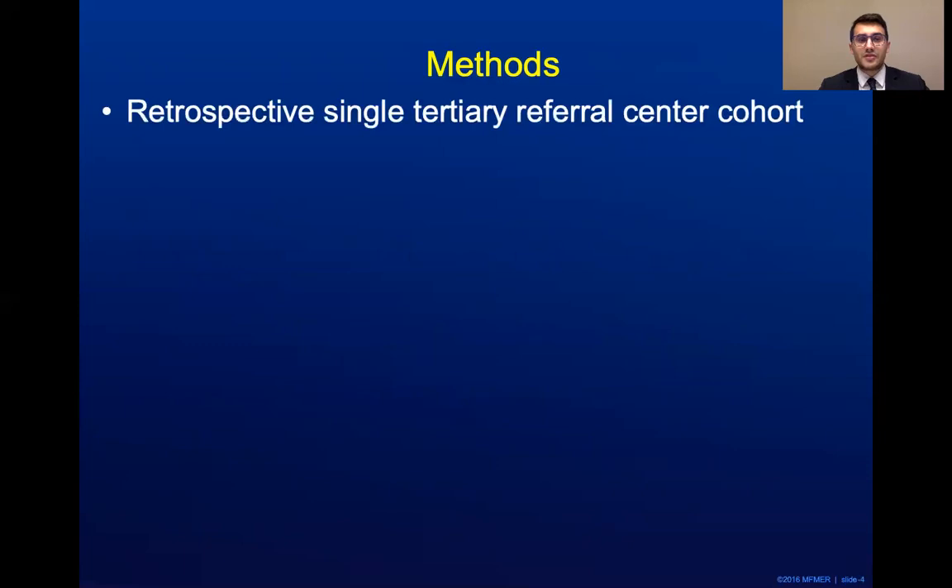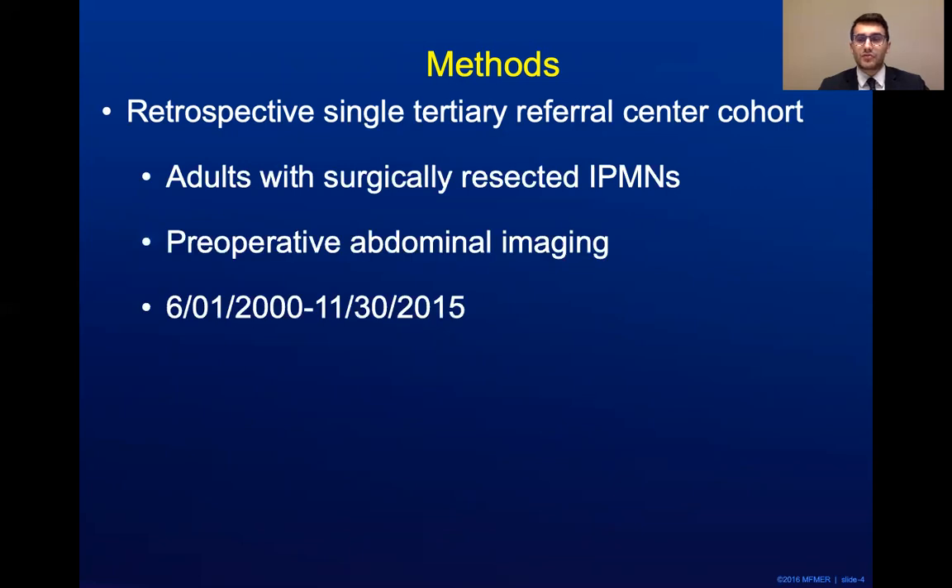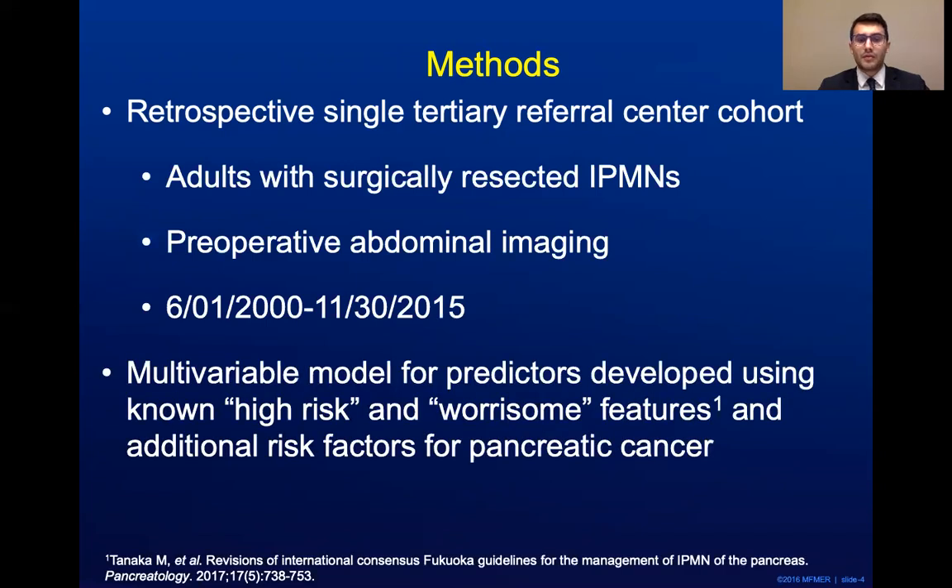In terms of methods, this is a retrospective single tertiary referral center cohort involving adults with surgically resected IPMNs for appropriate pathologic diagnosis. Preoperative abdominal imaging was required prior to resection, and this cohort was collected between the years 2000 and 2015. A multivariable model for predictors of advanced neoplasia was developed using known high-risk and worrisome features established by the international consensus criteria of pancreatic cysts. Additional risk factors of pancreatic cancer were also evaluated using this model.